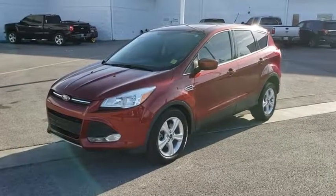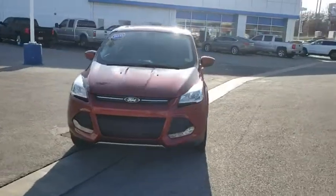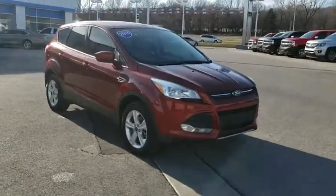The 2015 Ford Escape. Gas engines flex, tow, sip and go with Ford Escape. This vehicle has less than 70,000 miles.